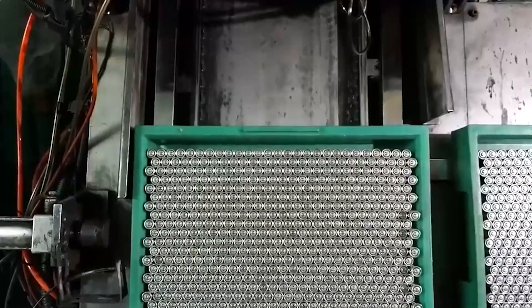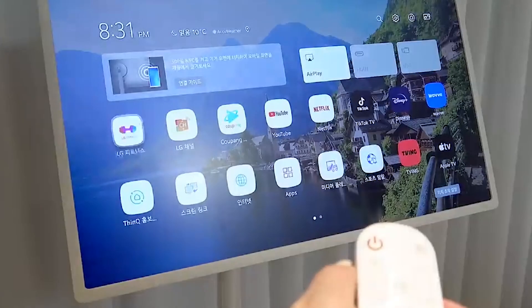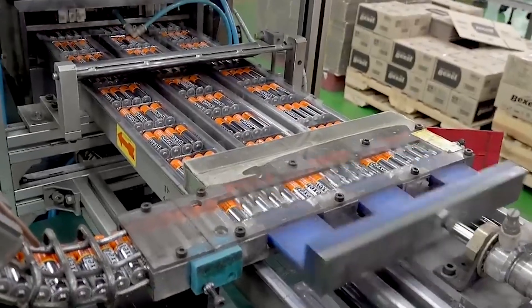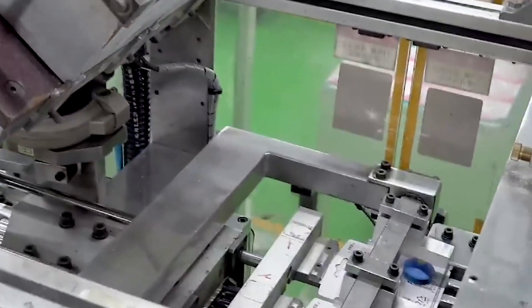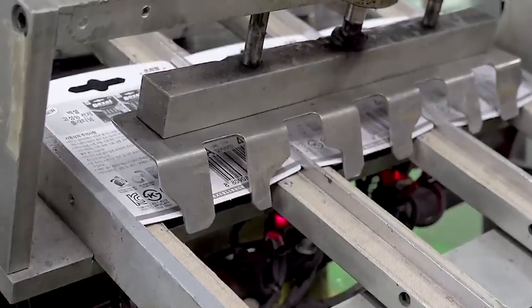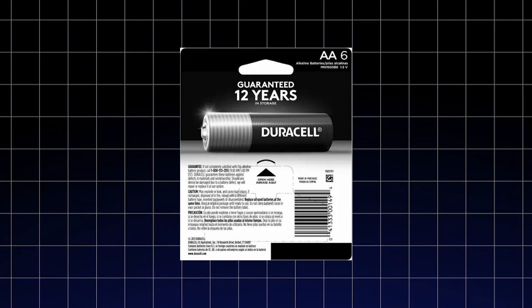After passing rigorous testing, the batteries are carefully packaged and distributed worldwide, ready to power devices everywhere. Automated systems sort and align the batteries before they are placed into retail packaging. Packaging materials are intended to safeguard the batteries during transit while still being simple for customers to open. Each pack comes with clear labels containing product specs, usage directions, and recycling information. Specialized equipment ensures that packs are properly labeled, with barcodes and tracking information enabling more efficient distribution and inventory management.